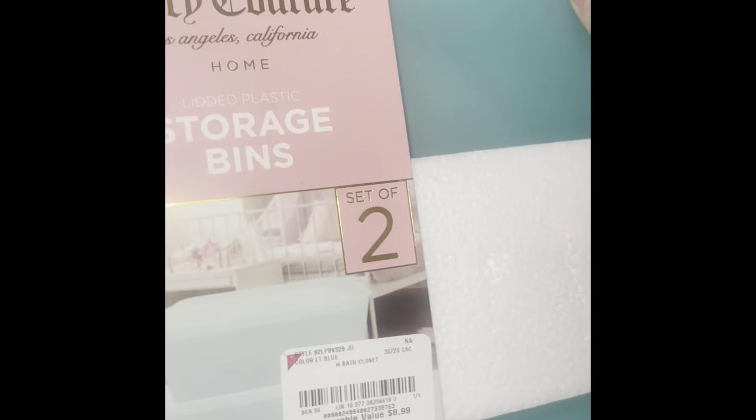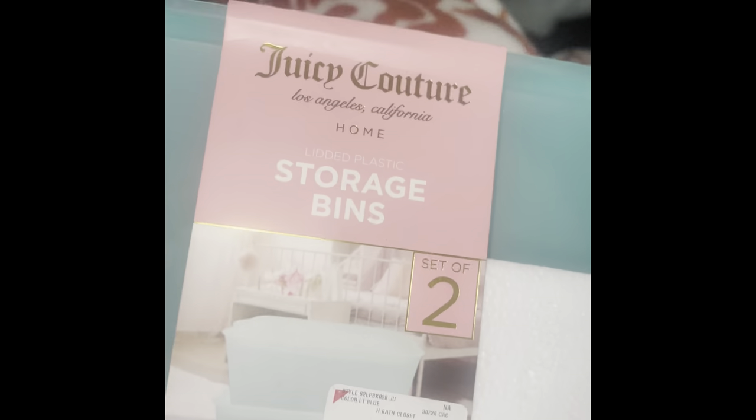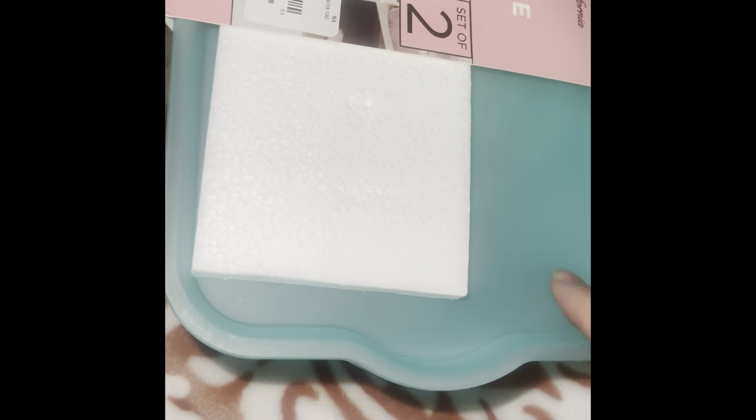This is the reason why I love showing you guys what's out there — if you like it, you can go buy it if it's still available. I got these two-pack storage bins in a cute Tiffany blue color for $6.99 — they are Juicy Couture. I need them because I've been buying a lot of mini wallets. These are stackable so I'm going to store my mini wallets in them.